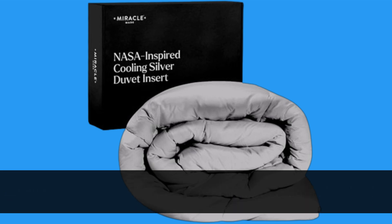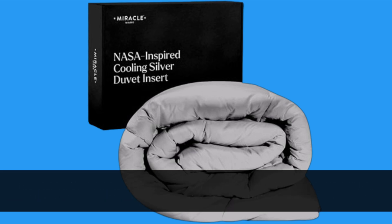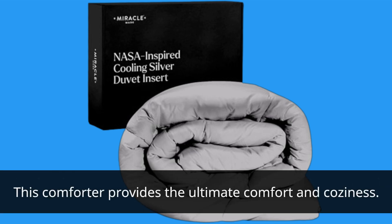Here's the best part — it's ultra cool and breathable, making it perfect for all seasons. Whether it's summer or winter, this comforter has got you covered. Made with premium 300 thread count Miracle clean and cool fabric and filled with extra soft vegan filling, this comforter provides the ultimate comfort and coziness.